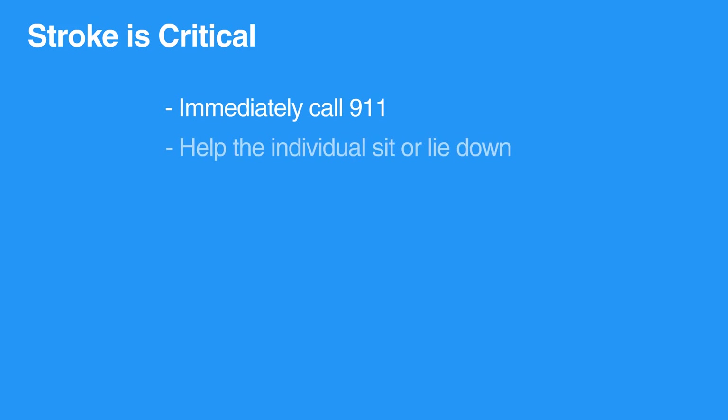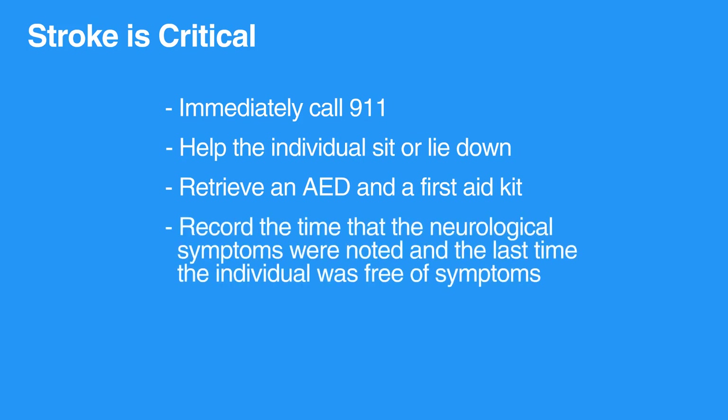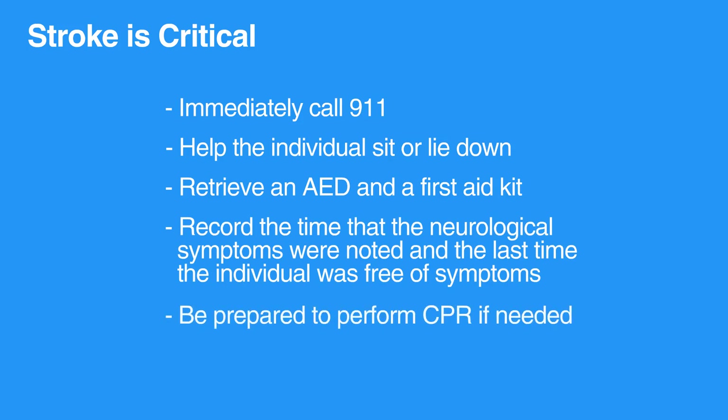Stroke is a neurological emergency so time is critical. If you suspect someone is having a stroke, immediately call 911. Help the individual sit or lie down. Retrieve an AED and a first-aid kit. Record the time that the neurological symptoms were noted and the last time the individual was free of symptoms. Be prepared to perform CPR if needed.